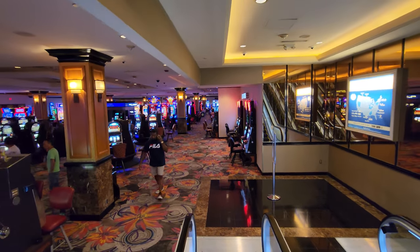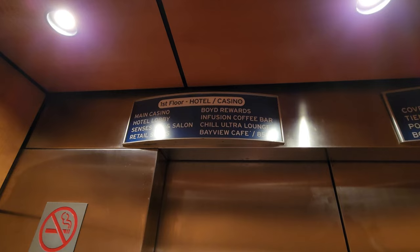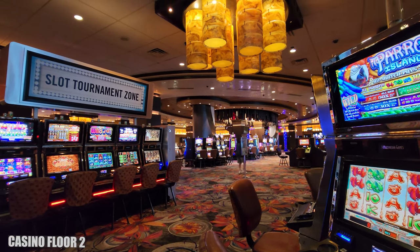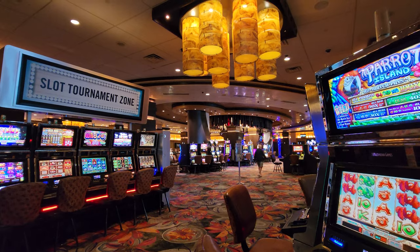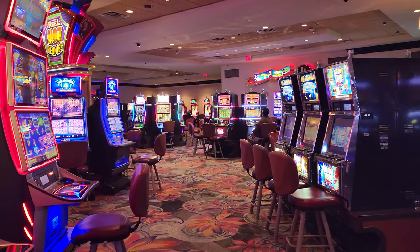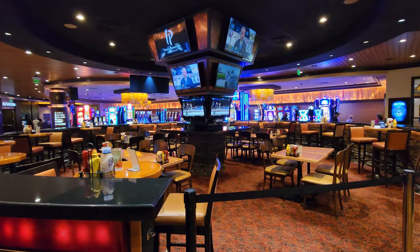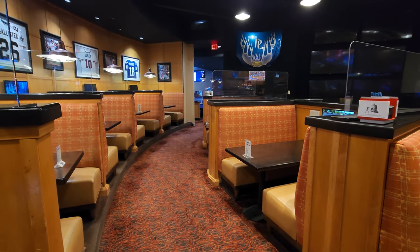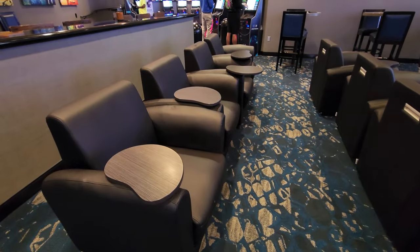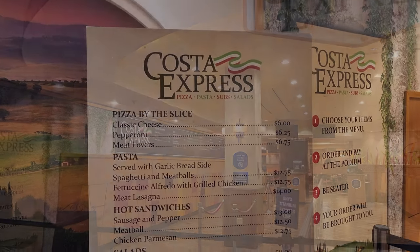Upstairs is another level of the casino with a lot of slot games. You can take the escalator or the elevator up to the second floor, where you're going to find a lot of space. They do have a sports bar and grill and a sports book. You'll also find Costa Express on the second floor, which is a quick service option with fun choices like pizza and sandwiches.